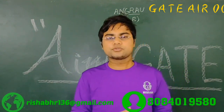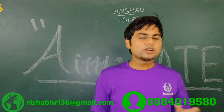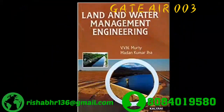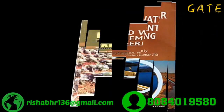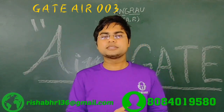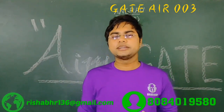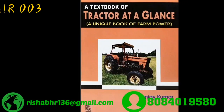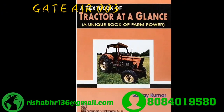Now coming to soil and water conservation — for the theoretical portion, I recommend you study the Vivian Murthy and M. Michael book. And for farm power, I recommend the Tractor at a Glance book by Sanjak Marvich, which is a very good book covering all the theory of farm power.